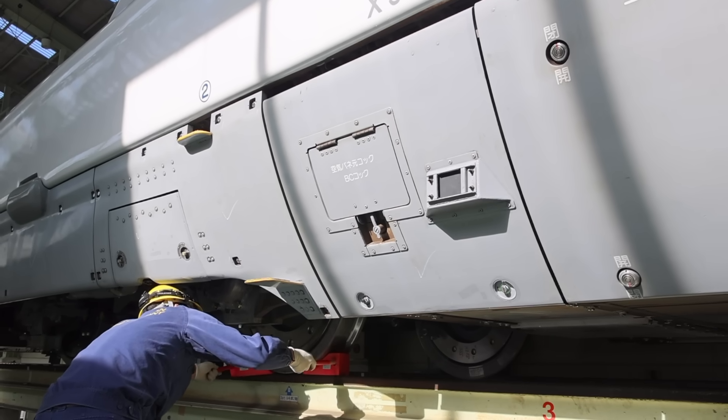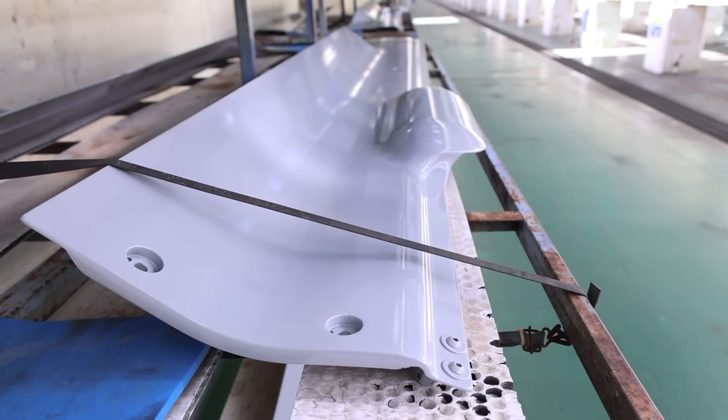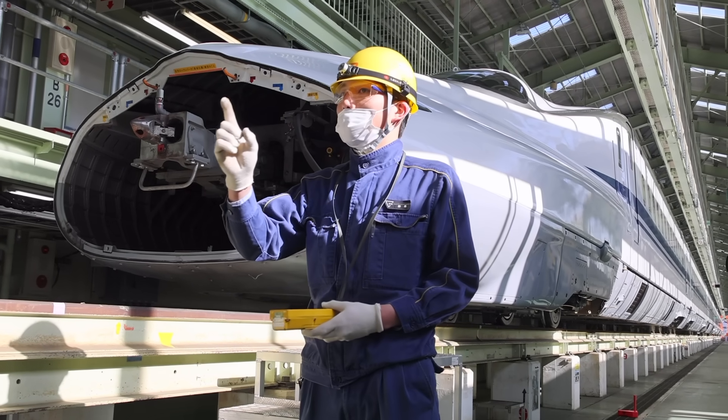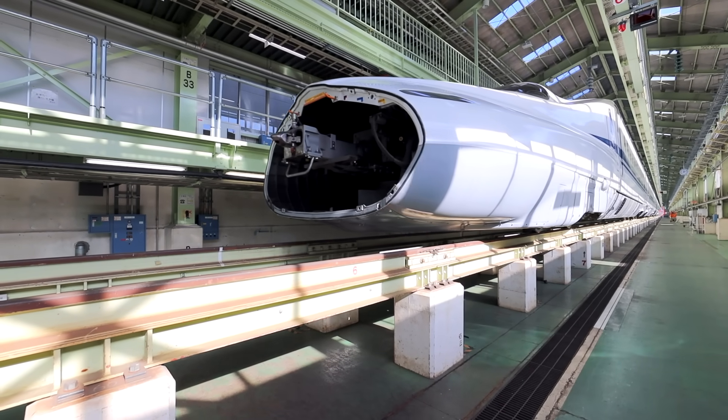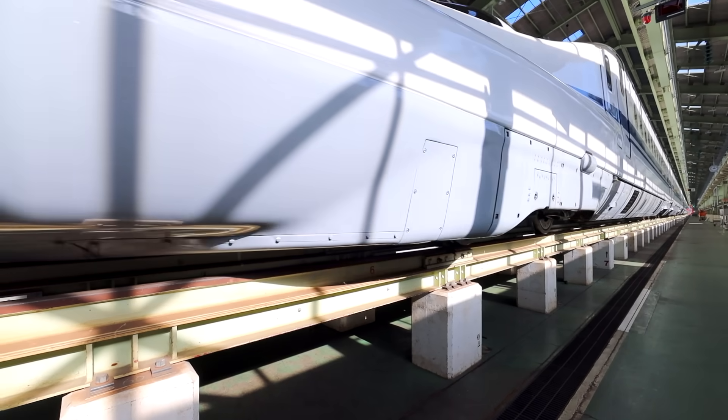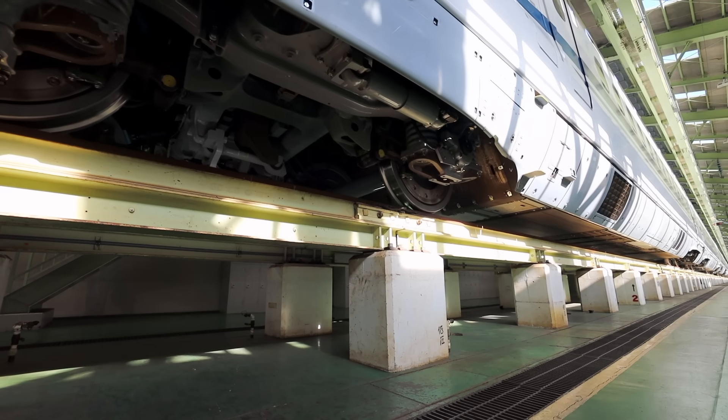After the train is reconnected, workers reaffix the connecting panels and electrical cables between the carriages. From here, the Shinkansen must still undergo an additional 1,400 tests in 117 different categories to ensure it's working properly and safe for passengers to ride.